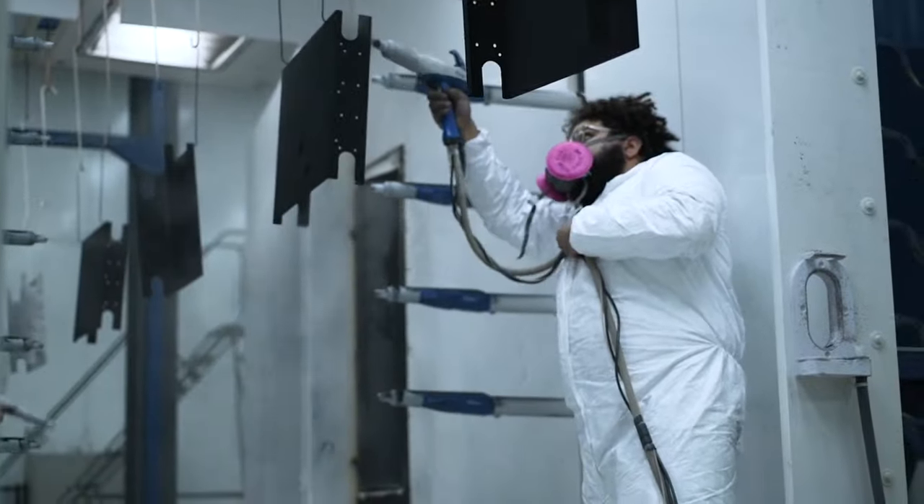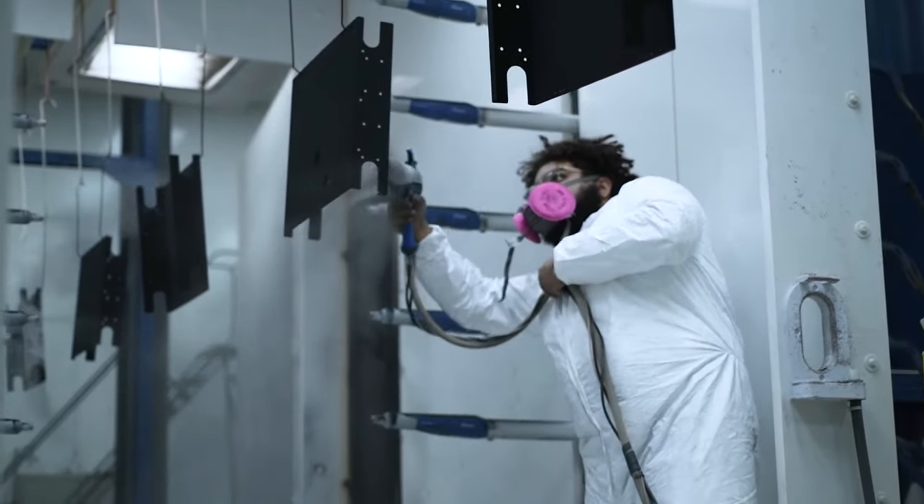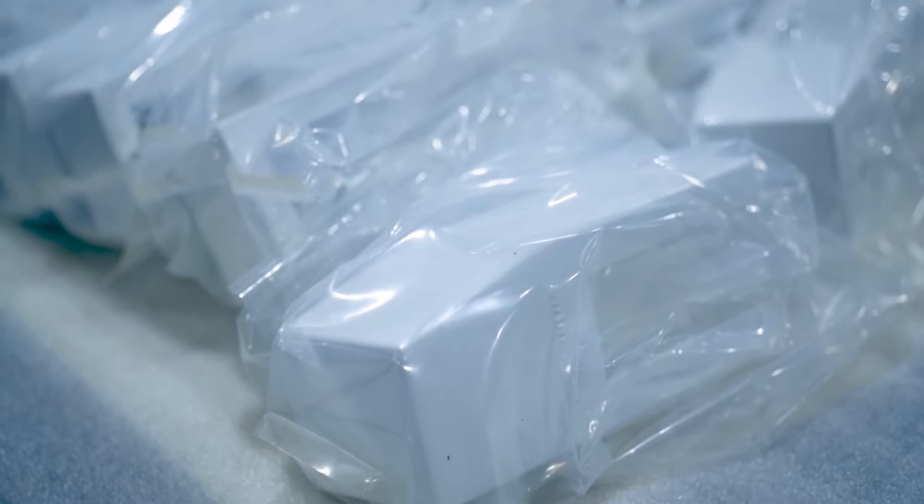After that, they go into our state-of-the-art Nordson ColorMax powder coating booth. Then they go into the cure oven, and then they are packed at the end of the line when we are finished.